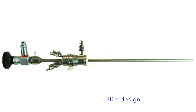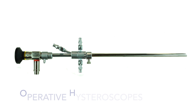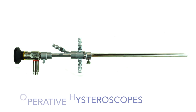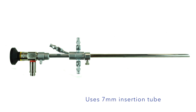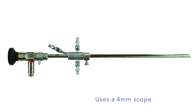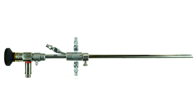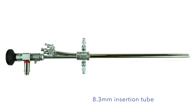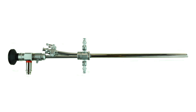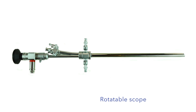The slim design is optimal for diagnostic and operative hysteroscopy. Our operative hysteroscope is manufactured with a single 7 French channel and uses a 7mm insertion tube and a 4mm scope, optimal for use with 7 French instruments. Our other operative hysteroscope is manufactured with an 8.3mm insertion tube and dual 5 French operating channels, and is also rotatable.